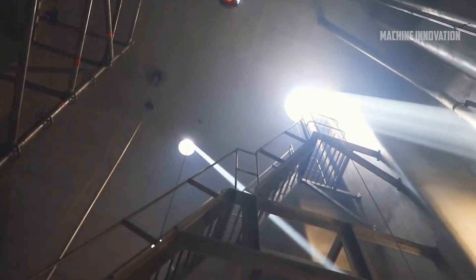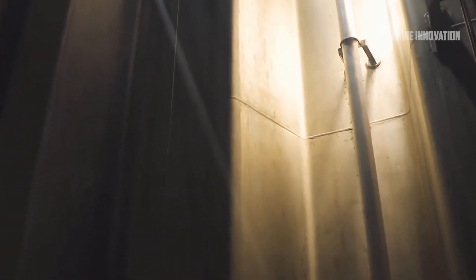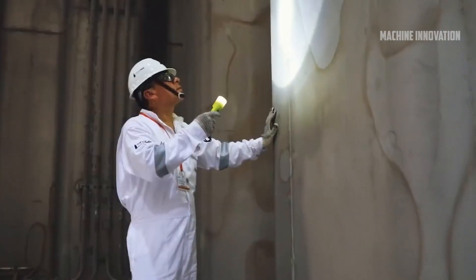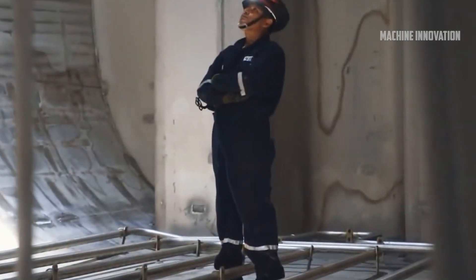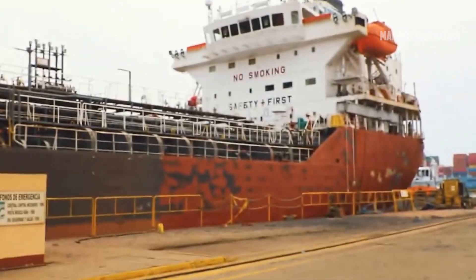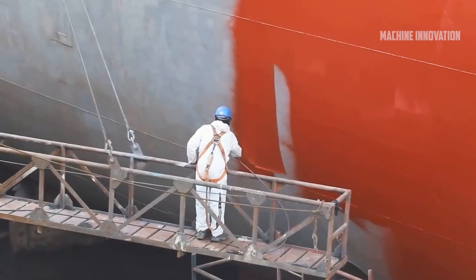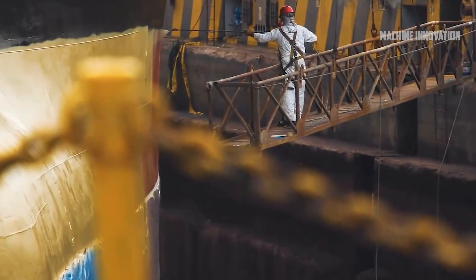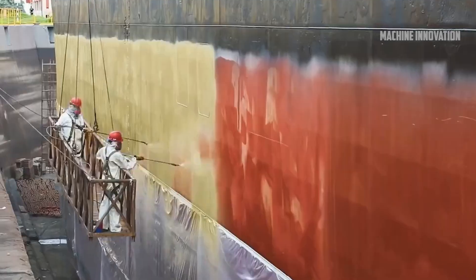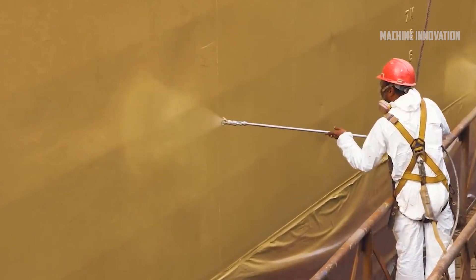Cruise ships are also designed with sustainability in mind. Many modern vessels are equipped with advanced wastewater treatment systems that ensure the ship's impact on the environment is minimized, treating sewage and other waste products to meet international environmental standards. In addition, cruise ships are increasingly adopting energy-efficient technologies, such as LED lighting and air conditioning systems that reduce energy consumption. The cruise ship industry is experiencing a period of rapid growth, with more than 100 new cruise ships expected to enter service between 2020 and 2030, many being larger and more technologically advanced than ever before.